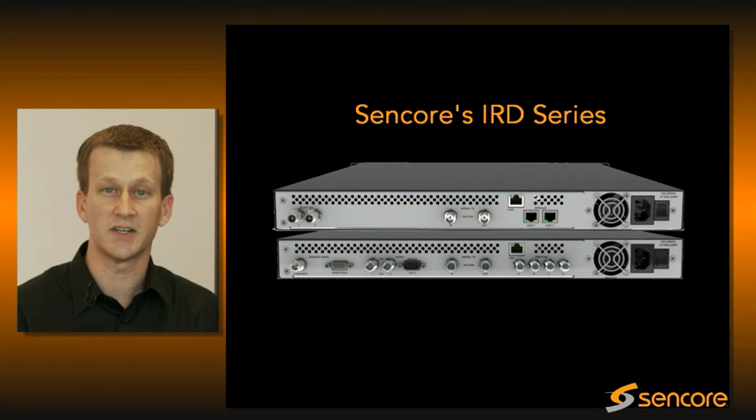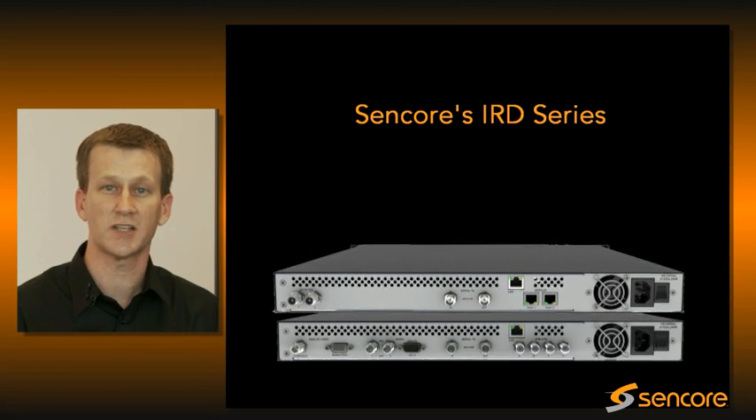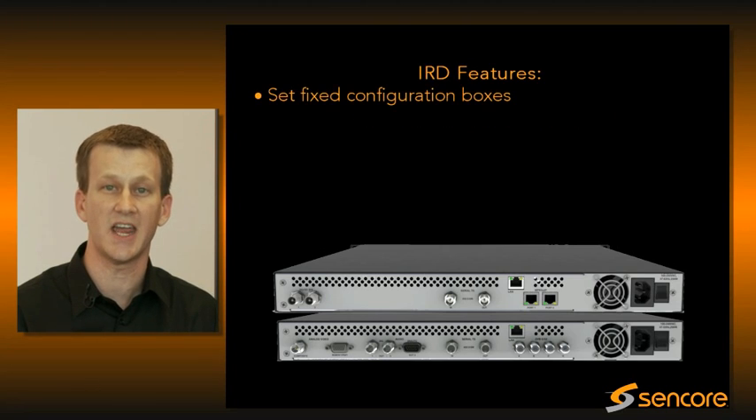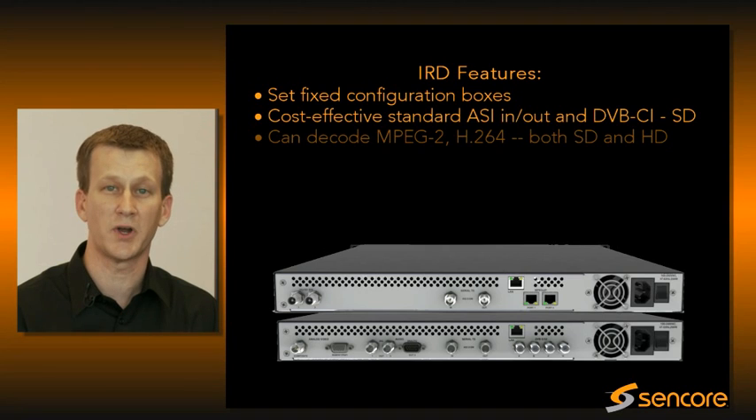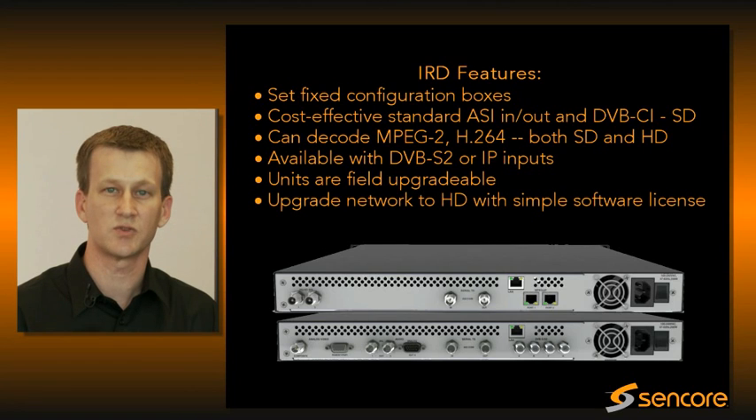The IRD series is a set of fixed configuration boxes which are cost effective for customers who need to supply SD content today sourced from H.264 or MPEG-2 HD content, and sometime in the future want to upgrade their network to HD. The upgrade comes via a simple software license which is field upgradeable to the units which they have already purchased.